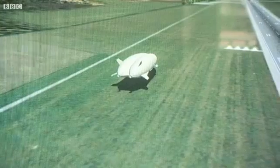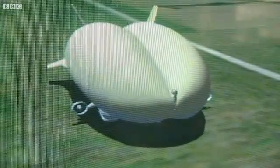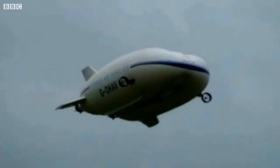They've just signed a 300 million pound deal with the US military — cruising in the air for more than three weeks at a time, an unblinking eye to monitor the ground.